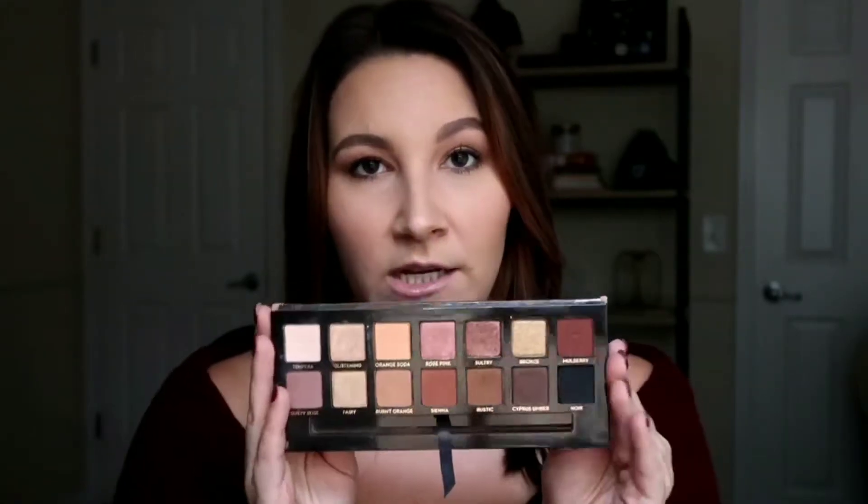When I know I'm going for a more glam look, the Anastasia Soft Glam palette is what I take with me. You get everything you need in here. I'm wearing it on my eyes currently — I started with Tempera, used Dusty Rose, then Fairy all over my lid, and mixed Rustic and Cypress Umber. I love the Modern Renaissance palette too, but this is definitely my favorite palette from this year. I've been using it a lot more these last couple of months.